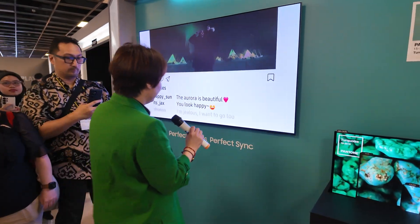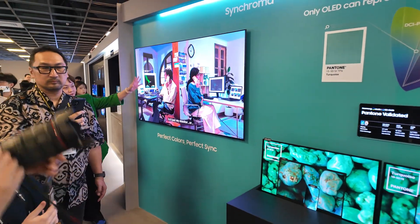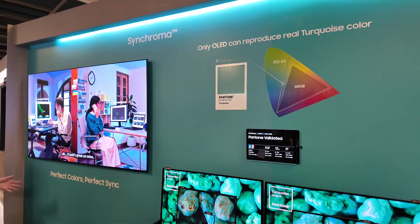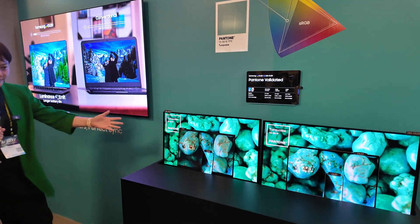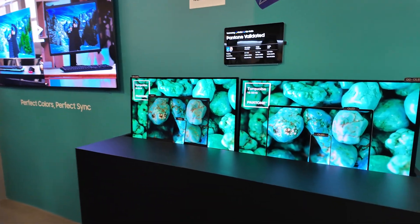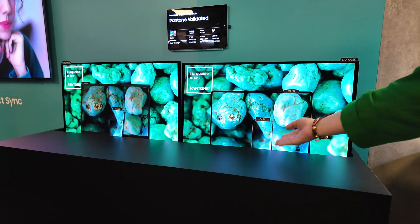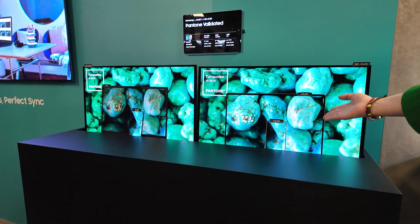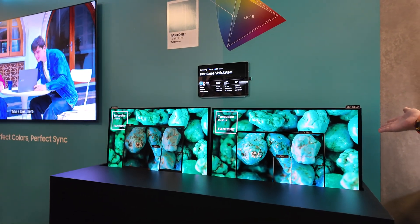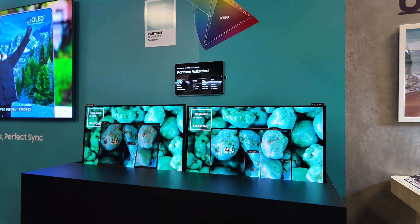Synchroma — this is another trademark that we work with Pantone. It's the Synchroma trademark. As you can see, all the turquoise color is the same across the OLED smartphone, OLED laptop, and QD OLED monitor. All the colors are synchronized — that's why it's called Synchroma.